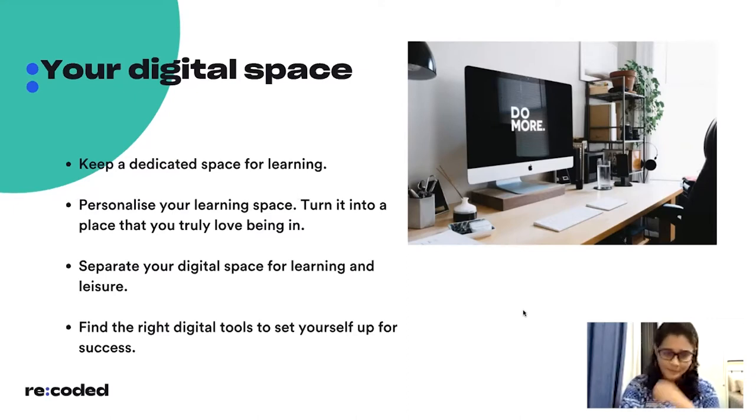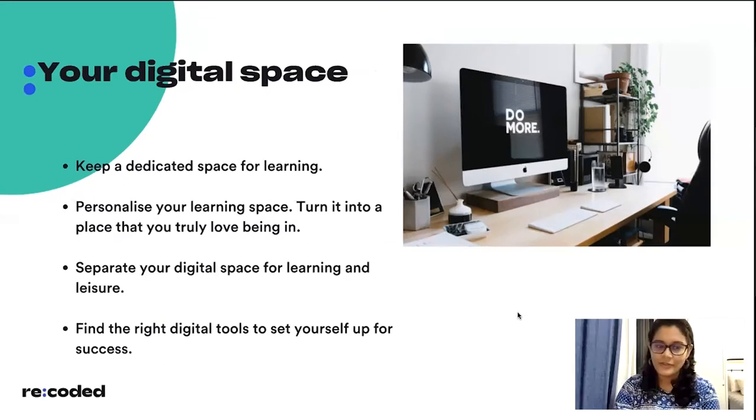If possible, it should be a separate room — a home office space — or at least a dedicated desk space in your home. It's highly recommended that it be away from your bedroom where you sleep, because otherwise sleep is going to distract you from productivity. If that's not possible, make sure your desk faces away from your bed. It's very important to have a dedicated space for learning. Also, it's important to personalize this learning space.